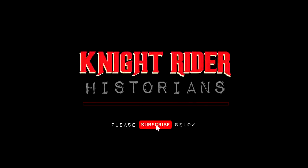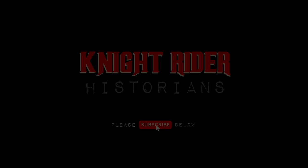Hello friends, it's me, Kit. When I'm not out fighting crime, I like to follow my friends at nightriderhistorians.com. Check it out.